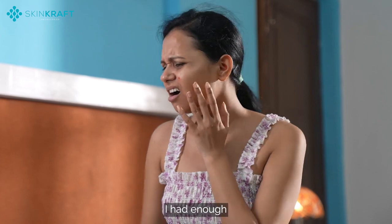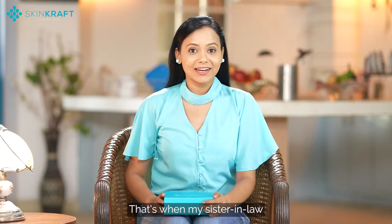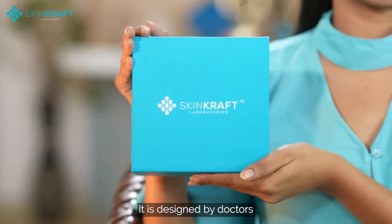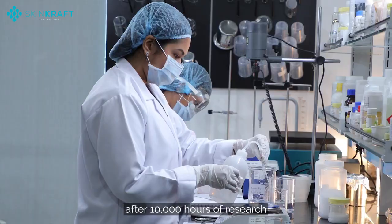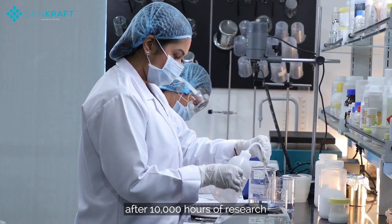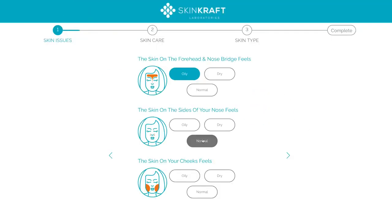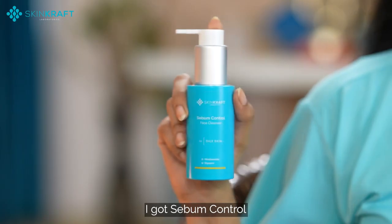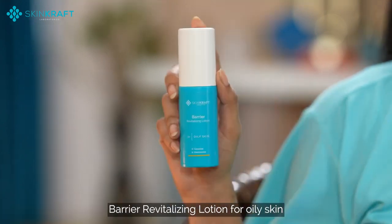I had enough — I had to find a solution. That's when my sister-in-law recommended Skin Craft. It is designed by doctors and their products are customized after 10,000 hours of research. I filled a short quiz, answered questions regarding my pimples, skin type, and problems. I got a sebum control face cleanser for oily skin and a barrier revitalizing lotion for oily skin.